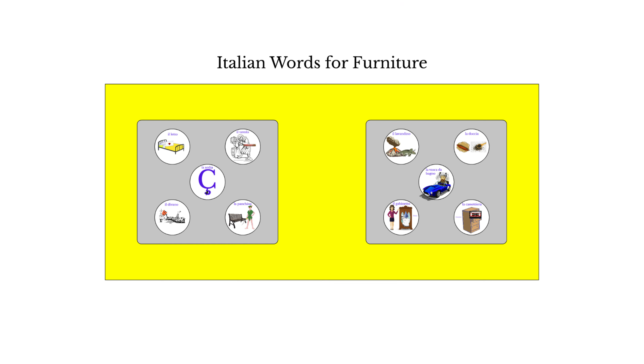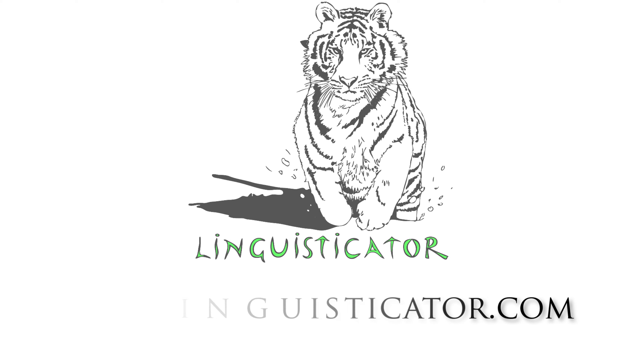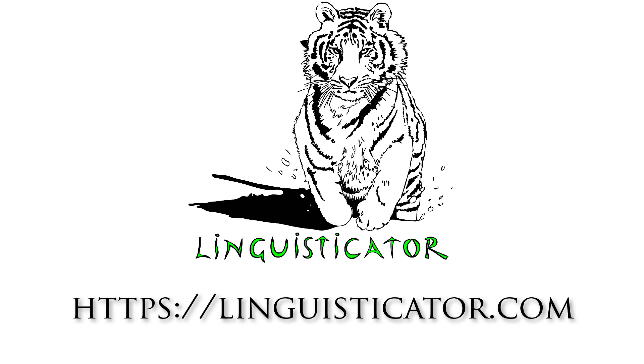Thank you very much for watching. If you enjoyed this video, please like, share, and subscribe, and head over to LinguisticHitter.com to check out our courses in Italian and memory, and sign up for a free course in how to learn a language.